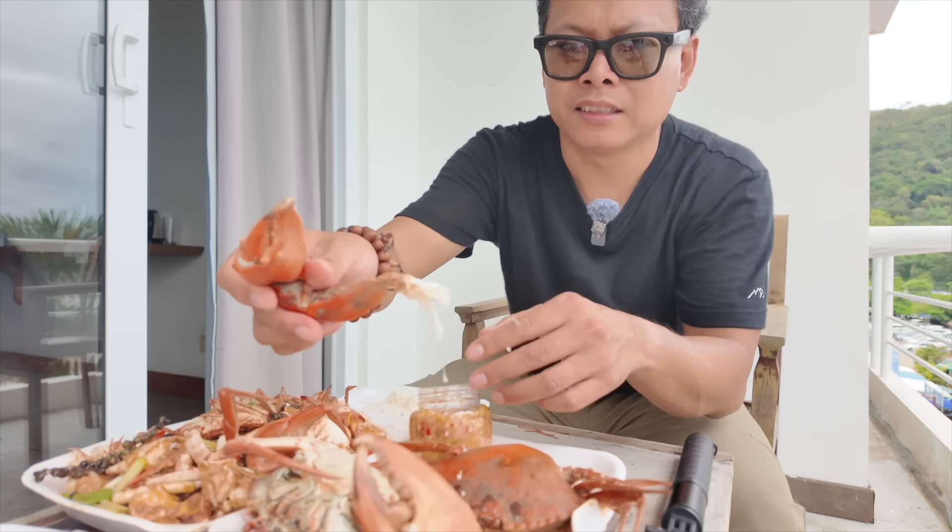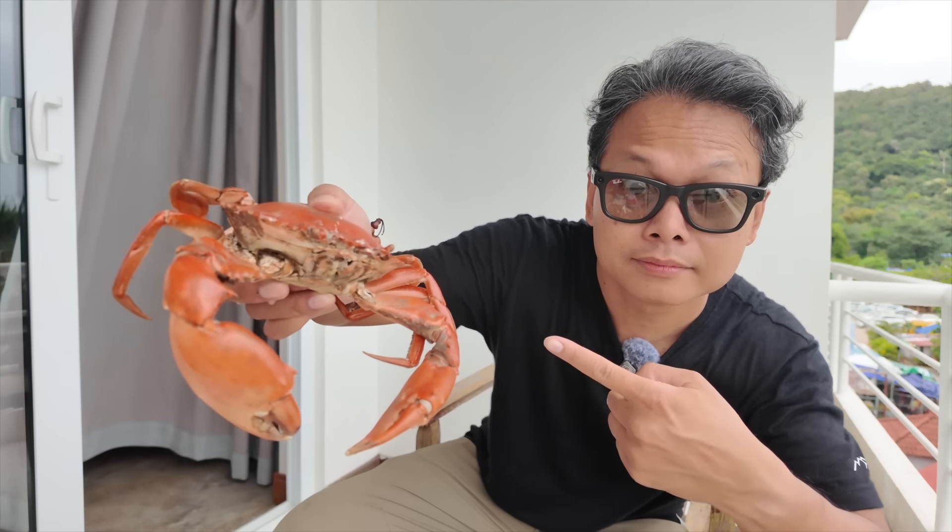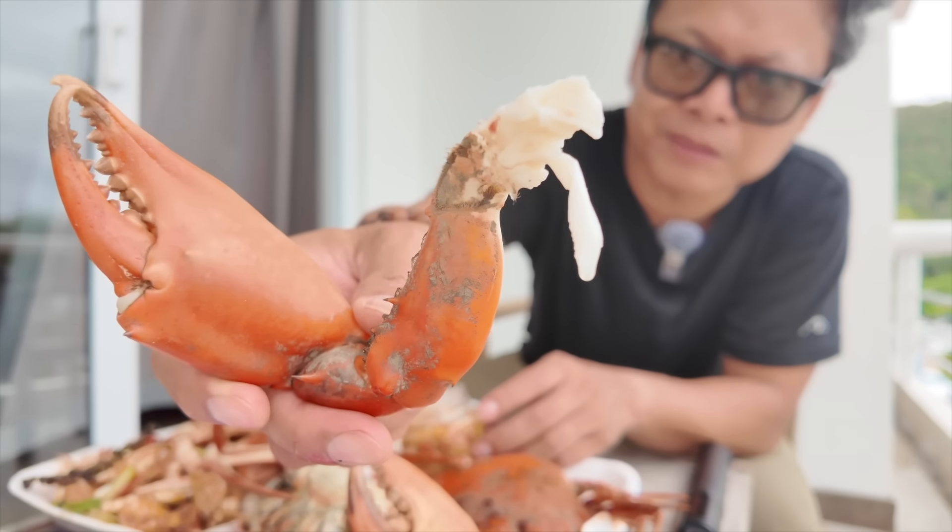Okay, so this is the stone crab — in Cambodian this is known as the 'lam small,' which means stone crab. They kind of look like mud crabs to me, so I'm not entirely sure if that's accurate. But we've got some good white meat here.